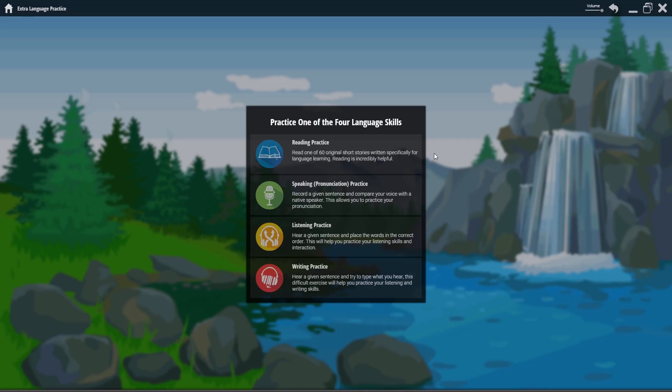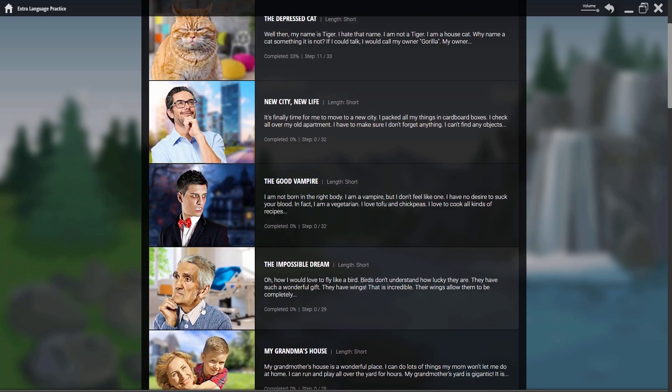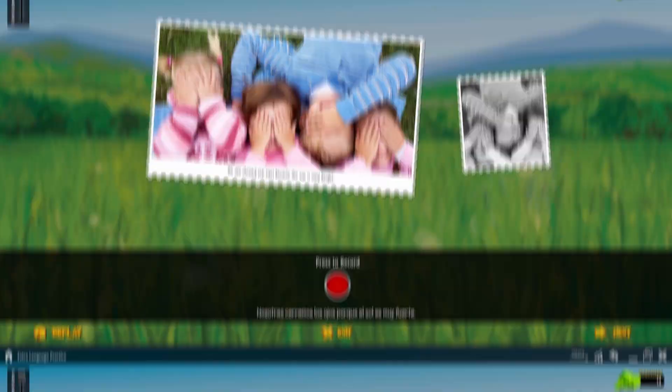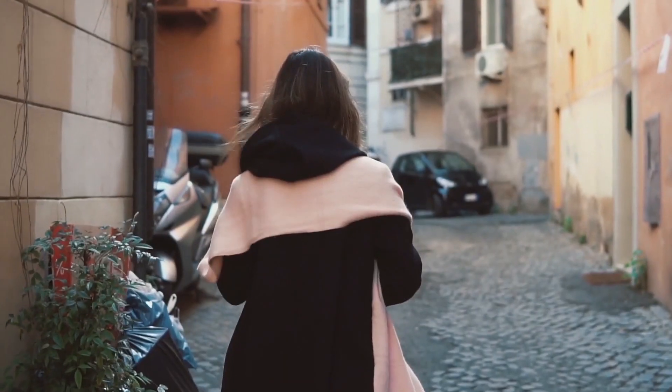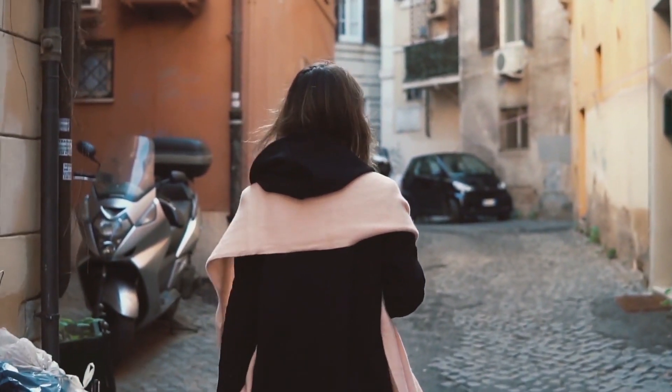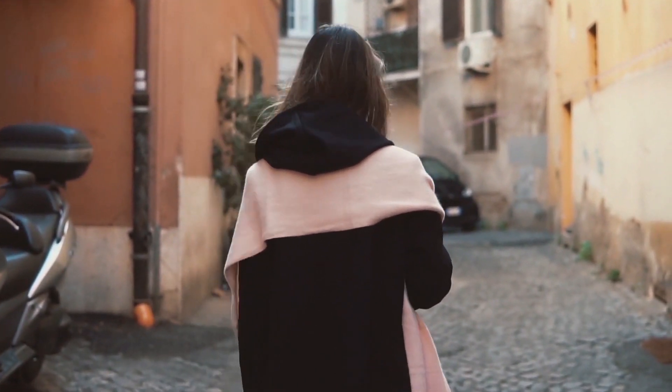The Extra Language Practice module is an excellent way to practice the different aspects of language learning. Whenever you feel like you need to improve certain skills, use it at any time during your learning journey and you'll see amazing results. In the next video we'll talk about going beyond We Know and how to continue improving once you've completed the program. Stay tuned.